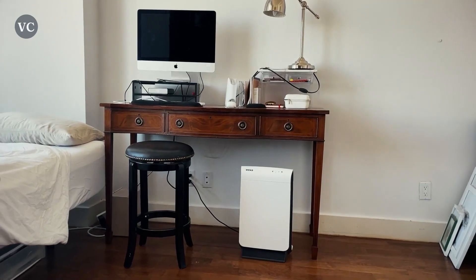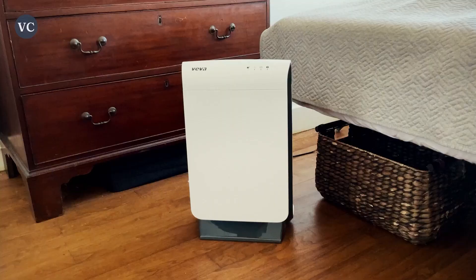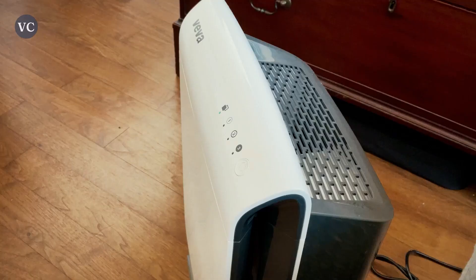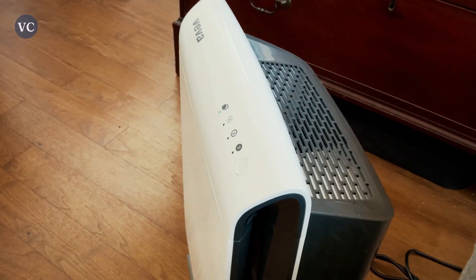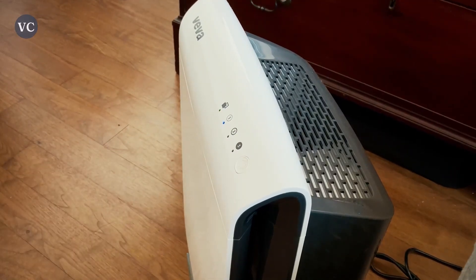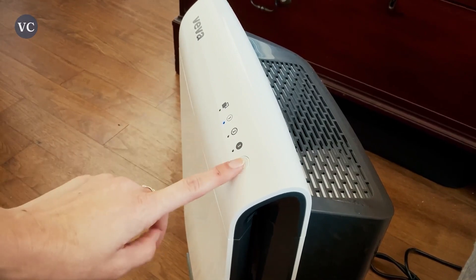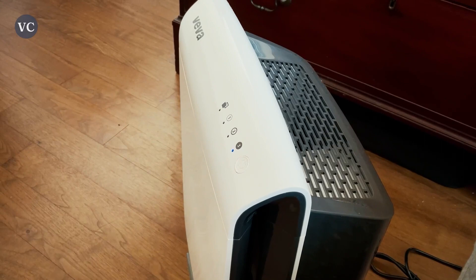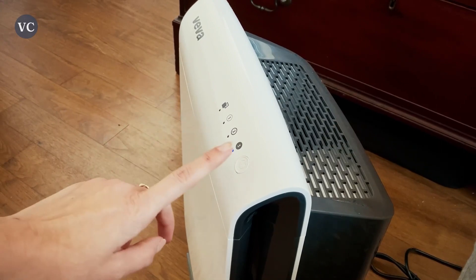This Viva Air Purifier is a powerful machine and the proof comes once you see all that gunk in the filter. How this works is with the advanced four-in-one filtration system. This includes the pre-filter, the active carbon filter, the HEPA filter, and the surround seal technology that creates a cleaner breathing environment by reducing all of those contaminants in your home.